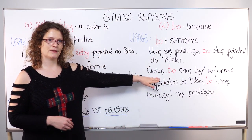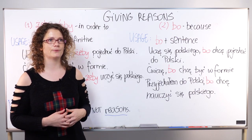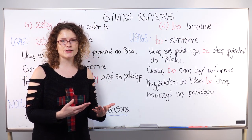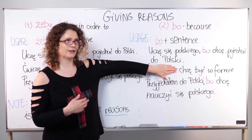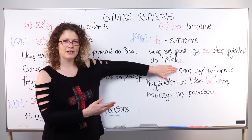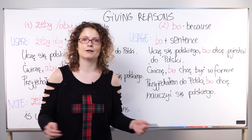Another example: Ćwiczę bo chcę być w formie — 'I exercise because I want to stay fit / be fit.' Again, the part after bo — chcę być w formie — is a perfectly well-formed Polish sentence meaning 'I want to stay fit.'